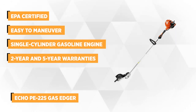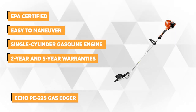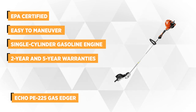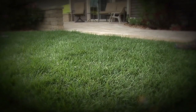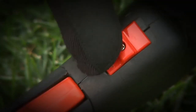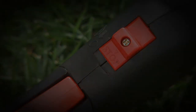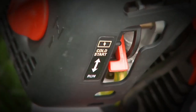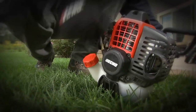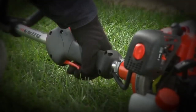At number 1 is the ECHO PE 225 Gas Edger. This professional-grade lawn edger gives a crisp edge that neatly separates the lawn and sidewalk. Any property will get that perfectly manicured look with the use of this edger. It is also designed to provide superior power and durability, and all grass edger engines by ECHO have the highest engine durability rating certified by the EPA.